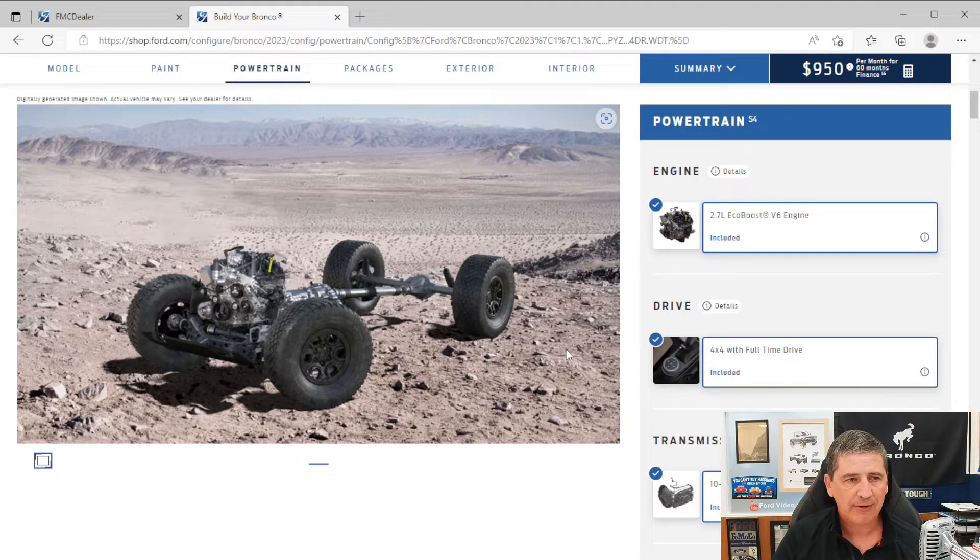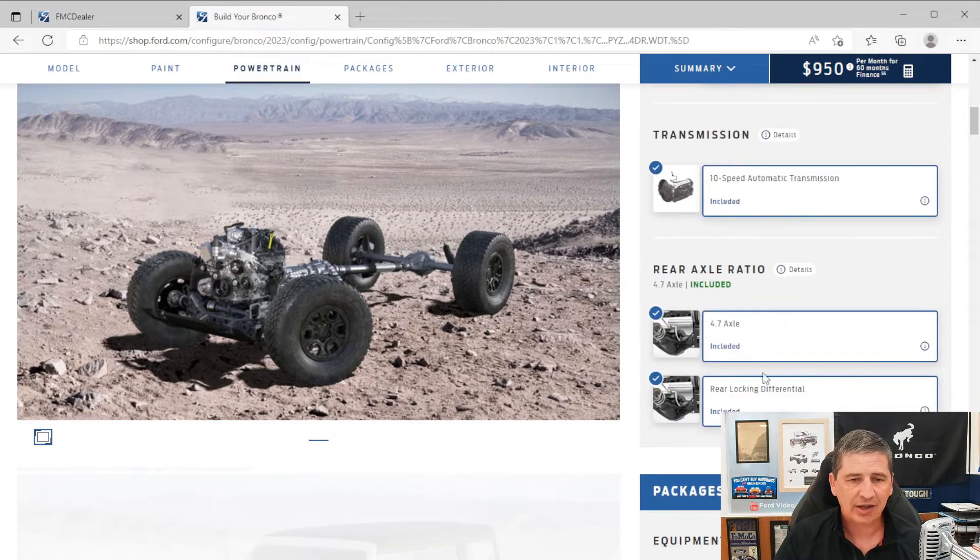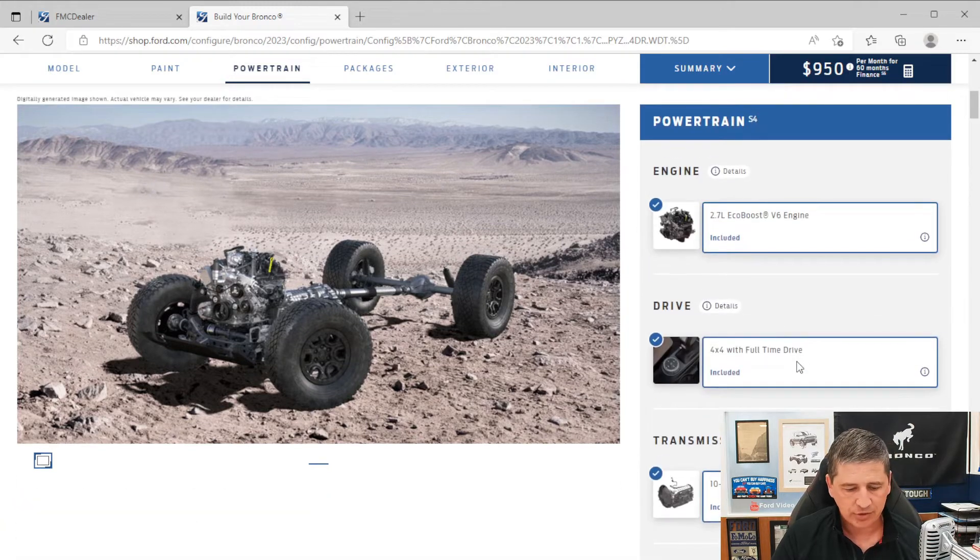The Wildtrak comes standard with the Sasquatch package included, so you're going to get the front and rear lockers as standard equipment. You'll also get the 4.7 axle final drive ratio. It's a pretty good setup having the Sasquatch already included and standard on that.